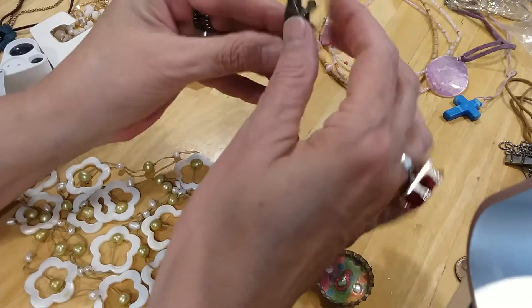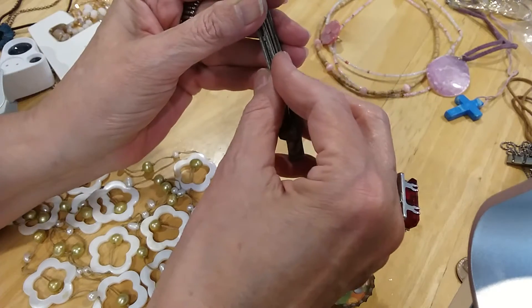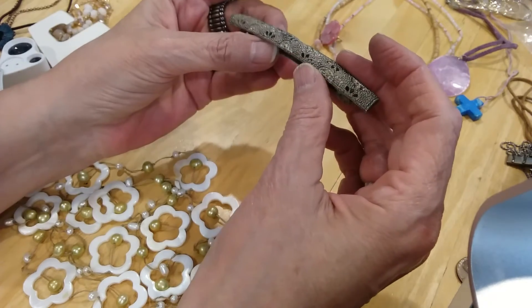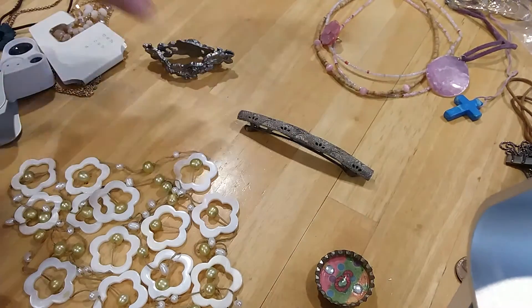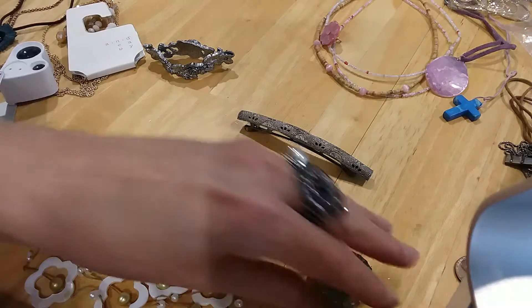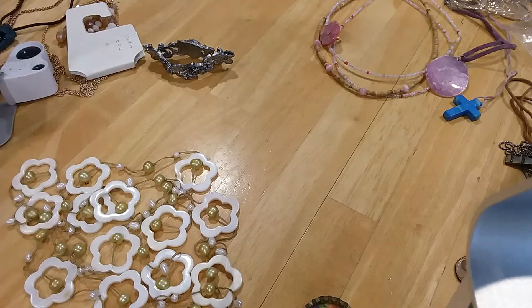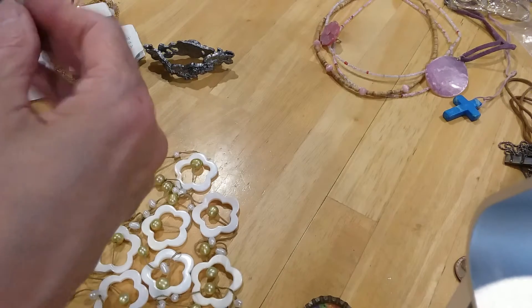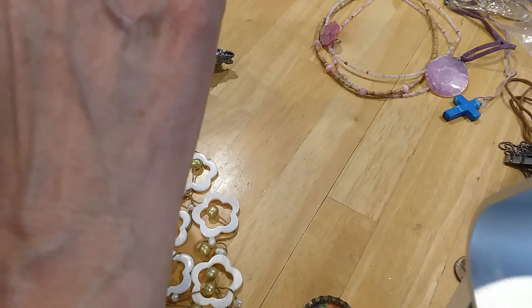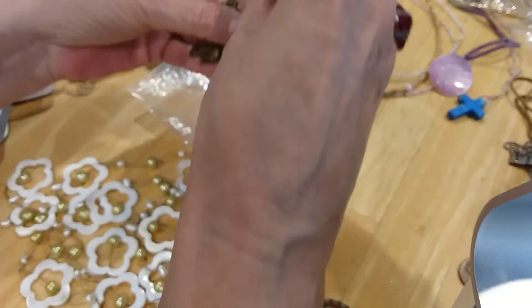Here's a big barrette, very tarnished — I can see a piece of hair in it, so somebody had it in their hair. It's very magnetic. Now, this is a pair of earrings, I think.